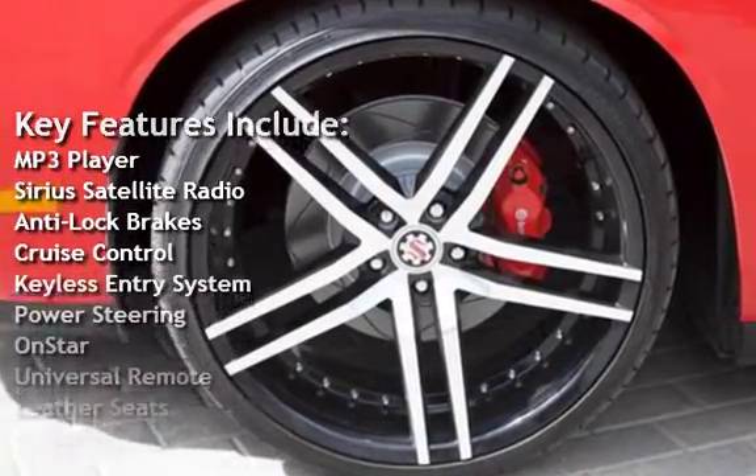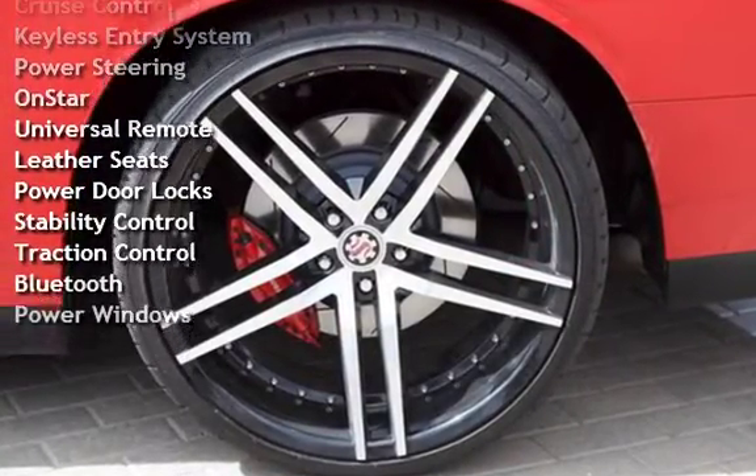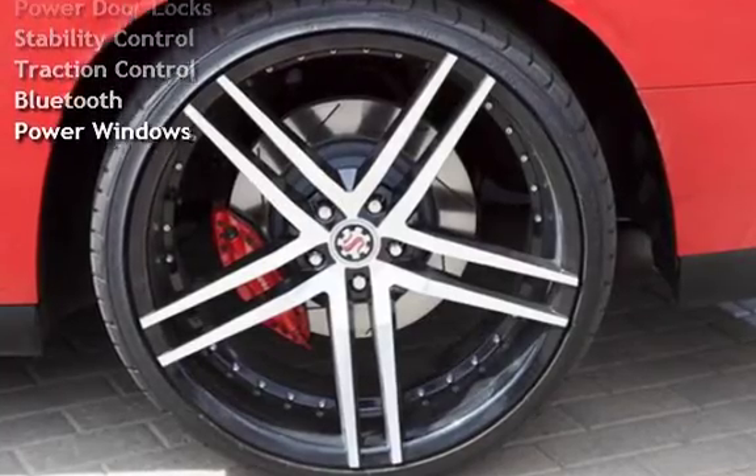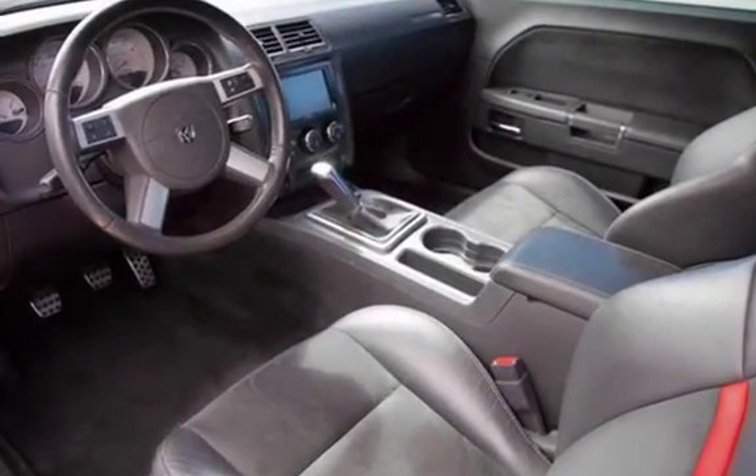Additional features include anti-lock brakes, cruise control, keyless entry, power steering, OnStar, universal remote, leather seats, power door locks, stability control, traction control, Bluetooth, and power windows.